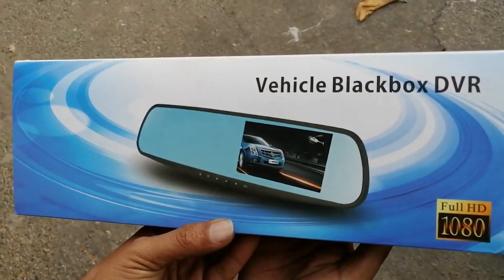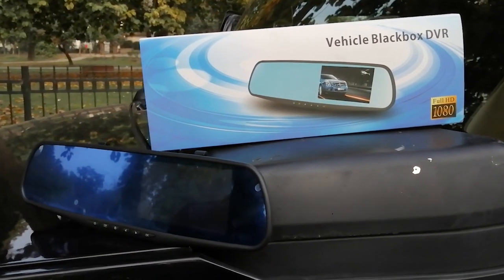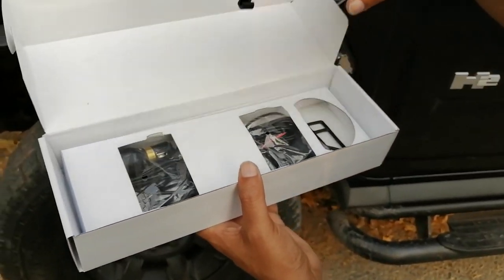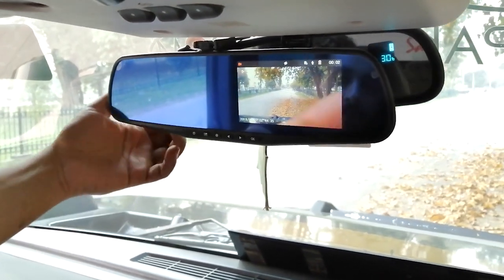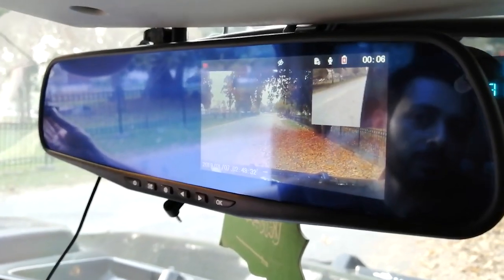At number 11, we have a Mirror Dash Camera. Feeling secure on the road at all times is critical, which is why a dash cam is one of the greatest automobile devices you can purchase. They may give proof to law enforcement and insurance companies in the case of an accident, in addition to shooting amusing footage of you and your pals on a road trip.